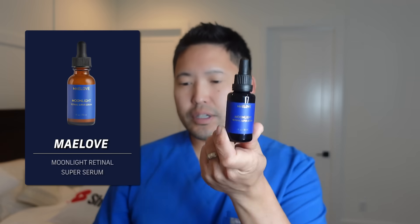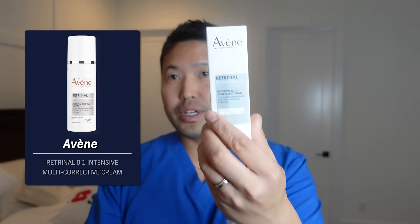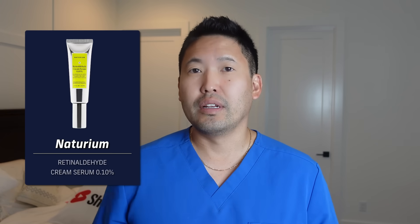The big sib, retinaldehyde, is much more unstable and harder to create, but some brands have done a good job. I've talked about Mây Love's Moonlight Night Serum, Avène's retinaldehyde multi-corrective cream — very nice — and they also make a great eye cream with retinaldehyde. Naturium has done a great job as well.